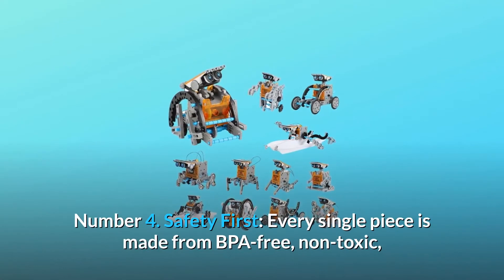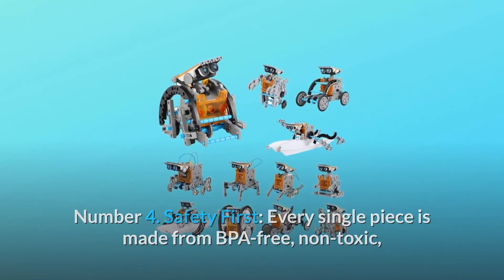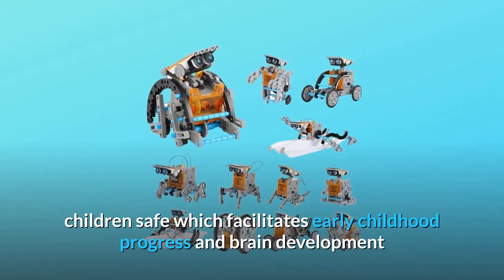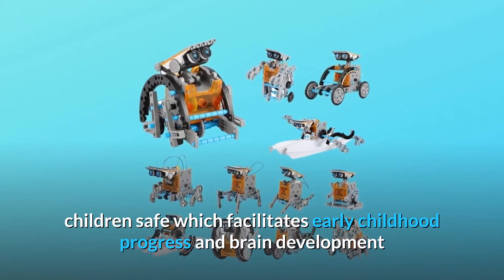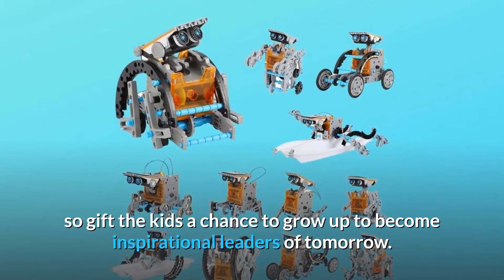Number 4: Safety First. Every single piece is made from BPA-free, non-toxic, and skin-safe ABS plastic in order to keep your children safe, which facilitates early childhood progress and brain development — so gift the kids a chance to grow up to become inspirational leaders of tomorrow.